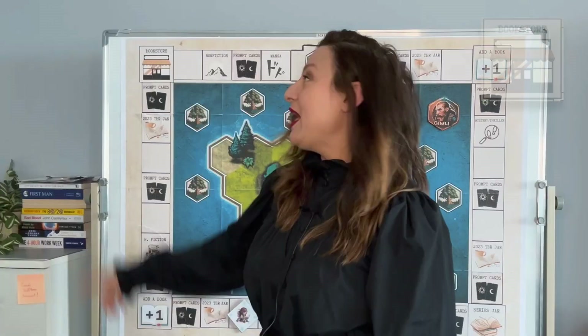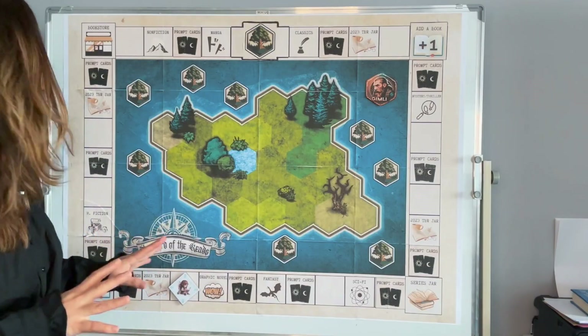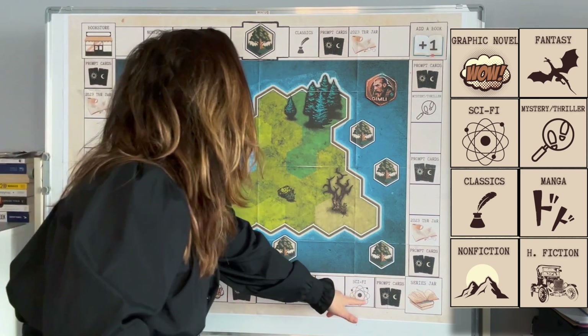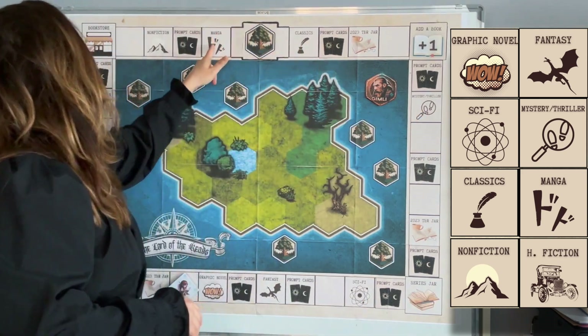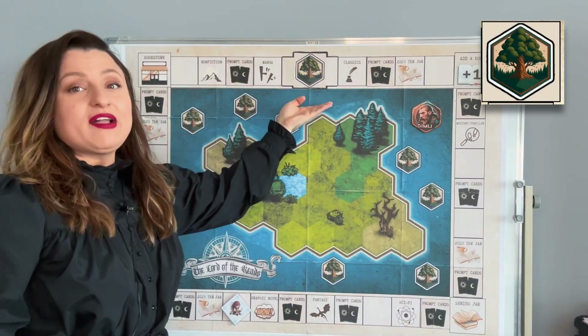Once we land on the Prompt Cards tile we're gonna select one to read a book that corresponds to that prompt — there are 52 of those. Then we have the Bookstore tile — when we land on this tile I will have to go either to the library or to the bookstore and pick a book from there. Next we have the Series Jar tile — when we land on this one we're gonna dip into my series glass, where I have all the series I'm currently in the middle of reading, and pick a series to continue with. And then we have all the genre tiles: graphic novel, fantasy, sci-fi, mystery and thriller, classics, manga, non-fiction, and historical fiction — when I land on one of these tiles I'm gonna have to select a book from the corresponding genre.